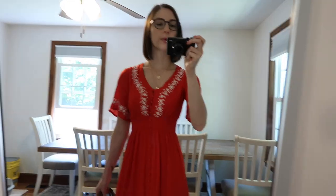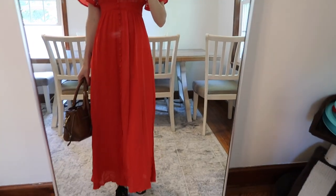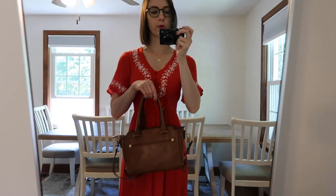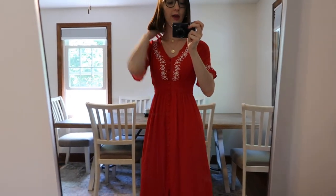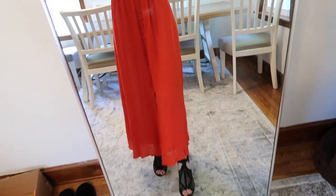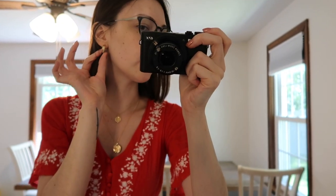So this is my outfit today. I'm wearing this red maxi dress — I got it from Francesca's last year — and I'm also using my little brown leather bag. I paired it with these black heeled sandals, I think from Charlotte Russe a few years ago. For accessories I'm wearing these gold hoops and then this double medallion necklace for my first day back to work.